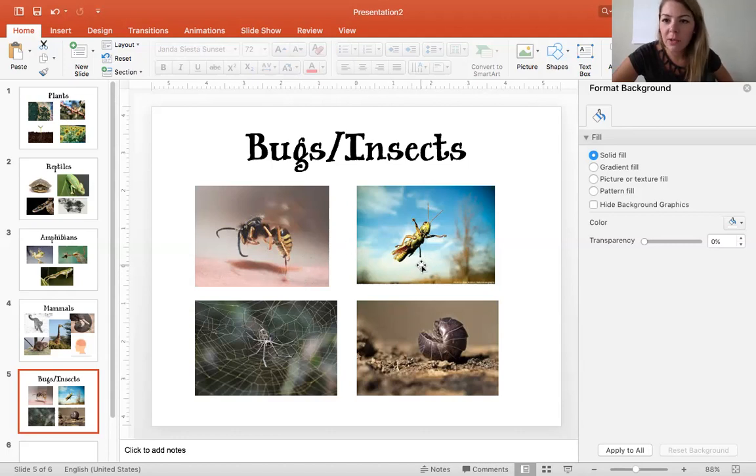Grasshoppers are kind of the same as those frogs — they have really long back legs that help them jump and get away from things. If there was a predator, they'd be able to jump away. That's a good characteristic of a grasshopper: their long legs.